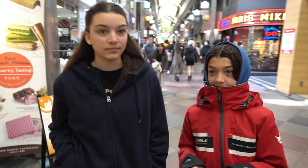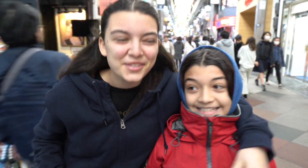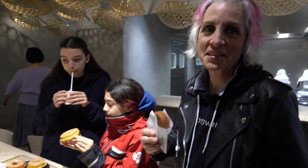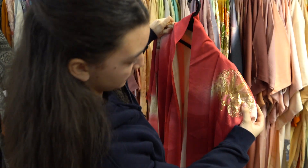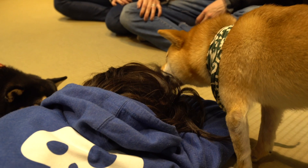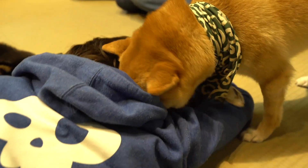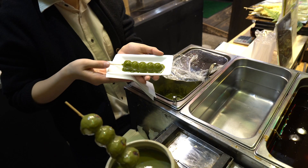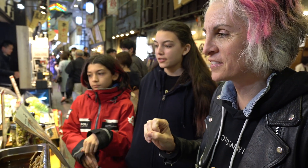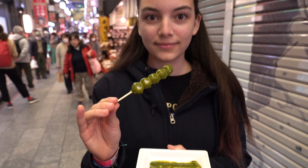Eventually the kids caught up with us. How'd it go with the ninjas? Super fun — they fought each other but didn't actually hurt each other, otherwise Largo wouldn't be here. We started to realize there was more to Nishiki than just food: we looked at a kimono shop, played with puppies, and even spotted something that didn't look like a local tradition.